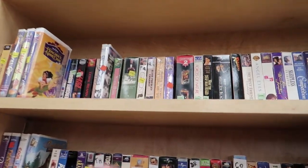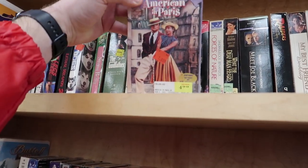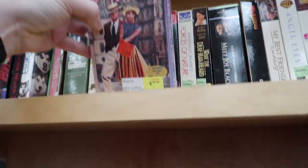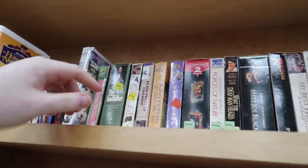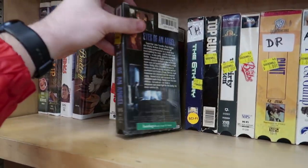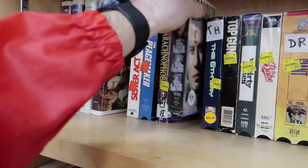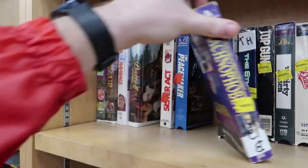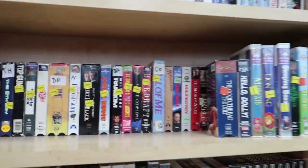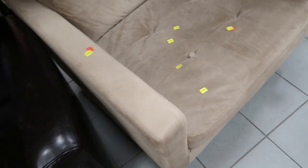Still looking at VHS tapes — nothing good sealed unless An American in Paris counts; it's a little ripped on the bottom. Usually not too much that's good sealed. Eyes of an Angel with John Travolta, Arachnophobia — I used to love that movie but it's destroyed — so we'll keep looking.